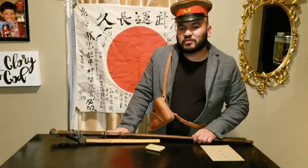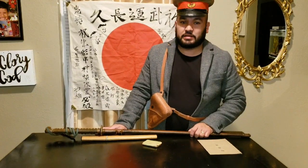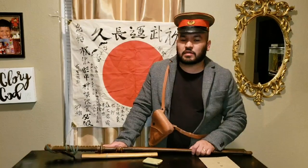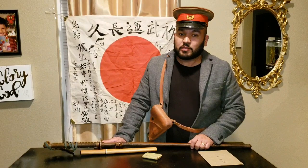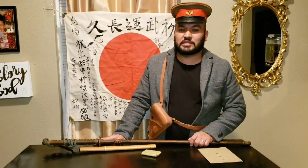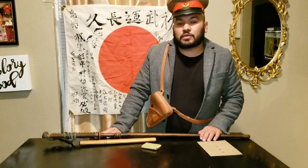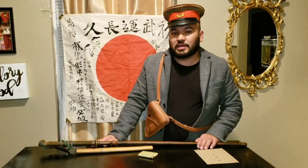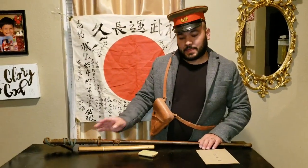Before I show you my last item, which is the main item of this video, don't forget to subscribe to my channel so I can make more of these videos and show you guys more of these World War Two Japanese antiques. Also don't forget to check out my store on eBay — the Samurai Monkey 42 — where you can find tons of World War Two Japanese antiques.